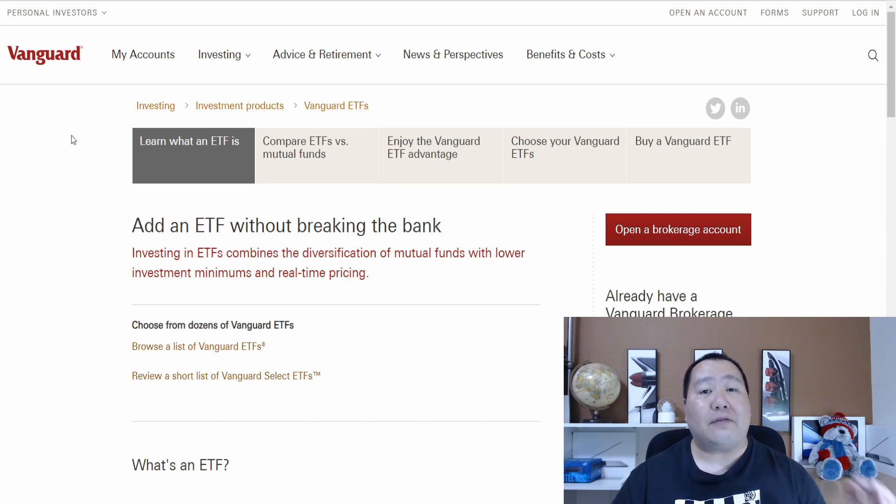If you guys have heard of Vanguard and Fidelity, you guys will know that they have ETFs and mutual funds that are generating a lot of revenue to investors passively.